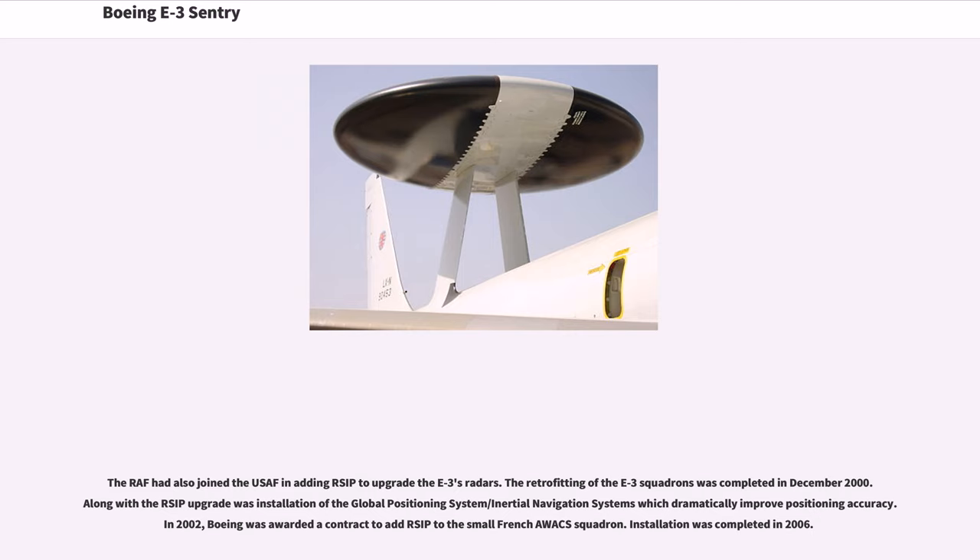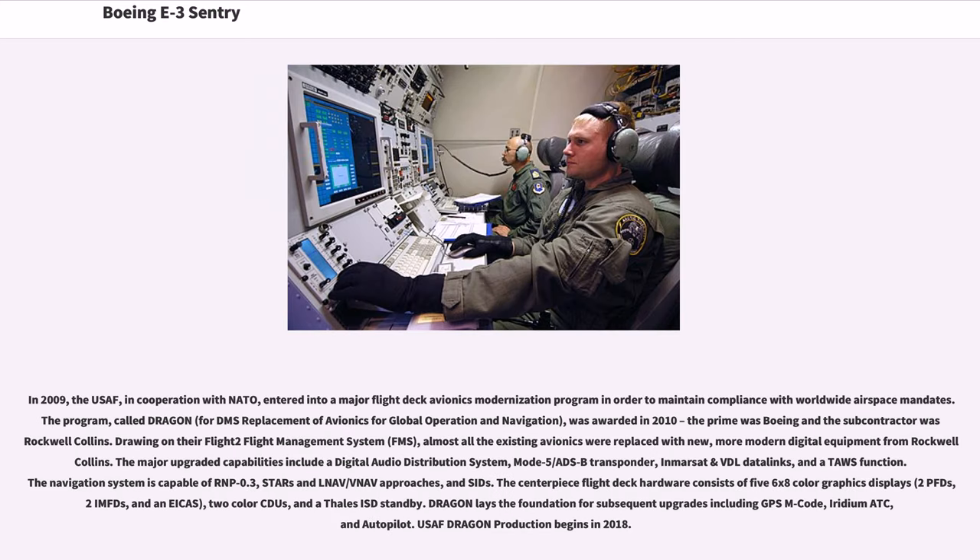The retrofitting of the E-3 squadrons was completed in December 2000. Along with the RSIP upgrade was the installation of GPS/Inertial Navigation Systems, which dramatically improved positioning accuracy. In 2002, Boeing was awarded a contract to add RSIP to the small French AWACS squadron, with installation completed in 2006. In 2009, the USAF, in cooperation with NATO, entered into a major flight deck avionics modernization program in order to maintain compliance with worldwide airspace mandates. The program, called Dragon — standing for Displacement/Replacement of Avionics for Global Operation and Navigation — was awarded in 2010. The prime was Boeing and the subcontractor was Rockwell Collins.